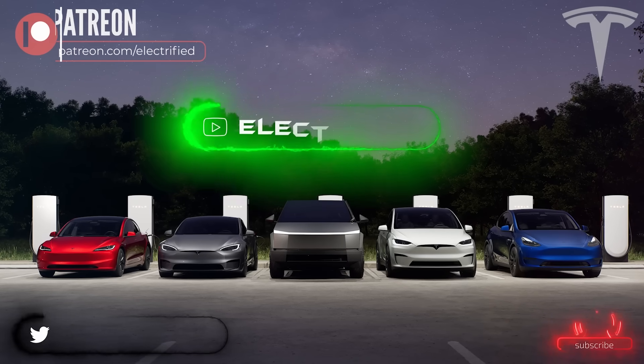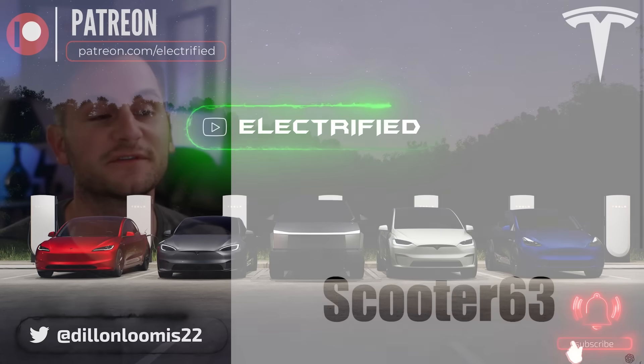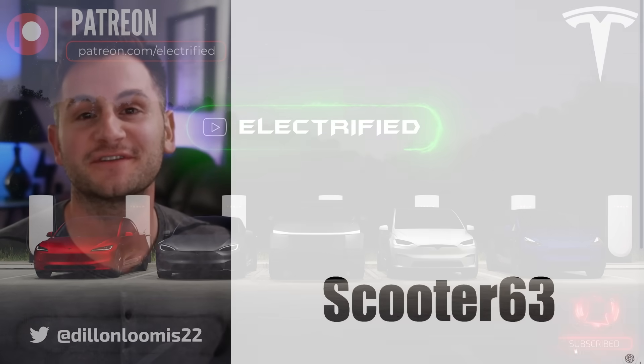Welcome to Electrified. It's your host, Dylan Loomis. Quick shout out to my newest patron, Scooter63. Thank you for choosing to support the channel.